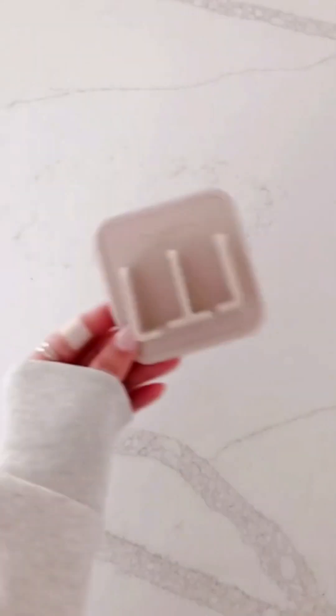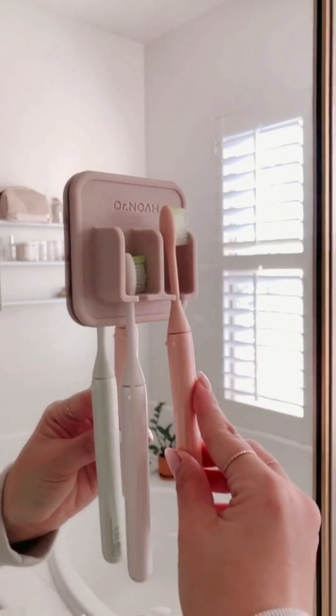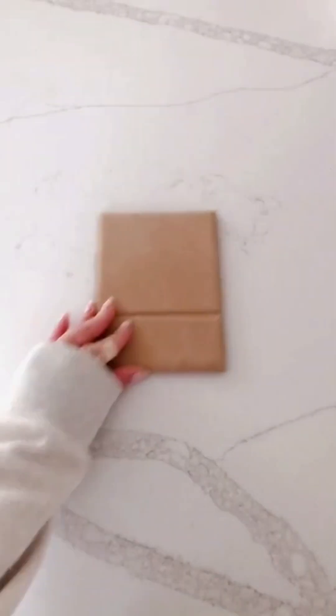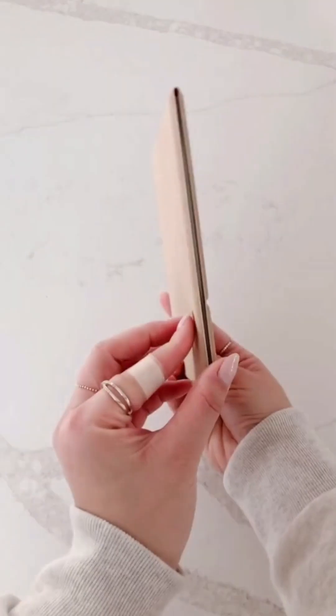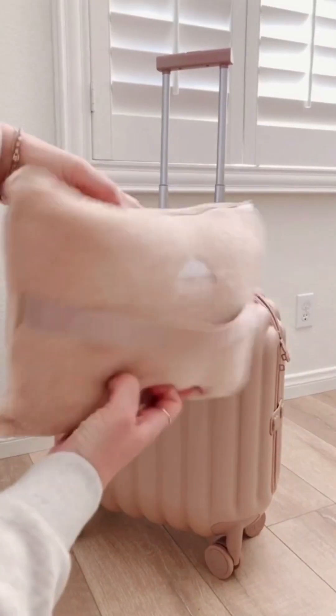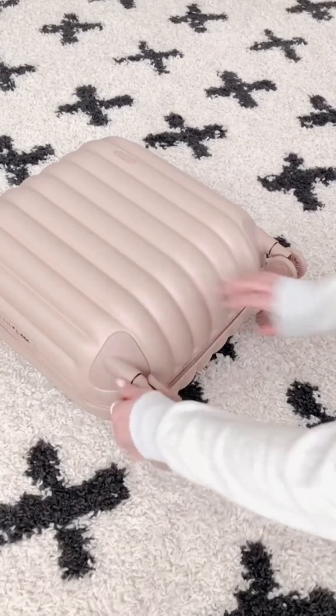A few more travel favorites: starting with this silicone toothbrush holder, this keeps my brush off the countertop and away from my kids who tend to knock things over. This flat fold-up mirror is perfect for those who don't like to share that one hotel bathroom mirror. Next is this travel pouch that works as a pillow and opens up to a blanket to use during your flight. And last is this lightweight rolling suitcase that's perfect for a weekend getaway.